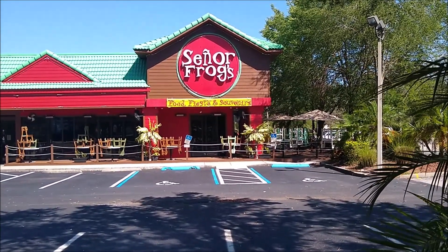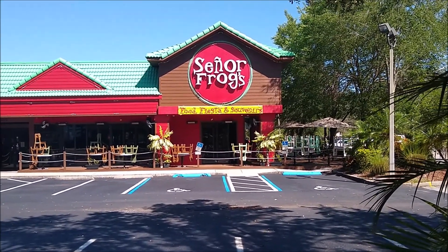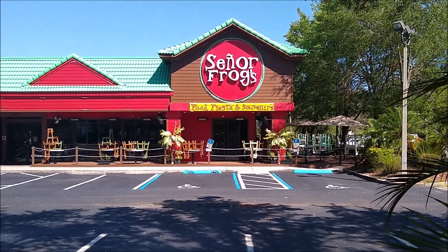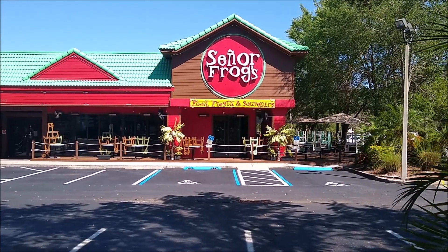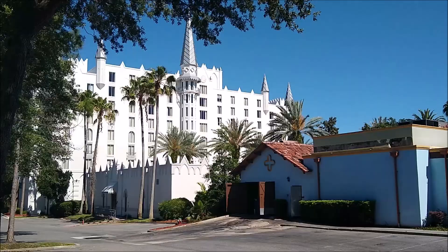We have Senior Frogs. Loosely translated from the original Spanish, this means Mr. Frogs. Because of the use of Spanish here, we believe it may be a holdover left over from when the Spanish ruled this area prior to Orlando's thriving as a civilization.